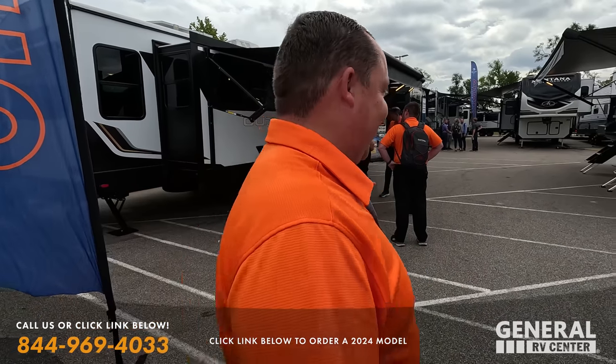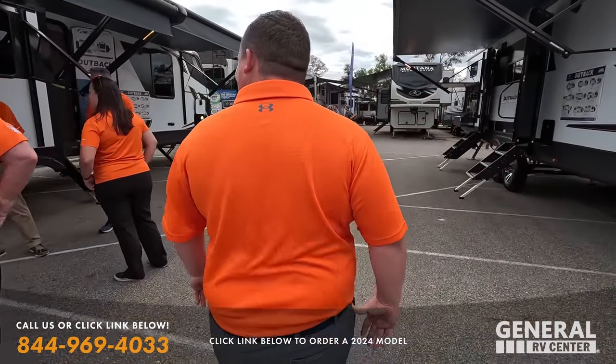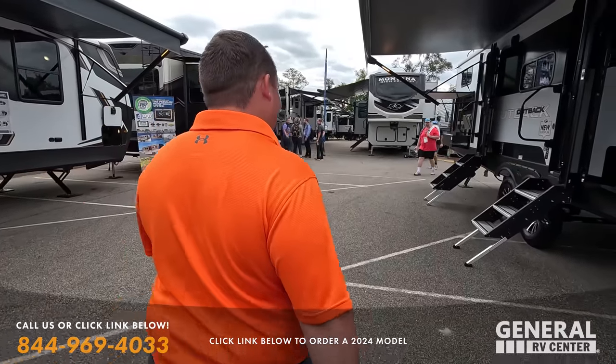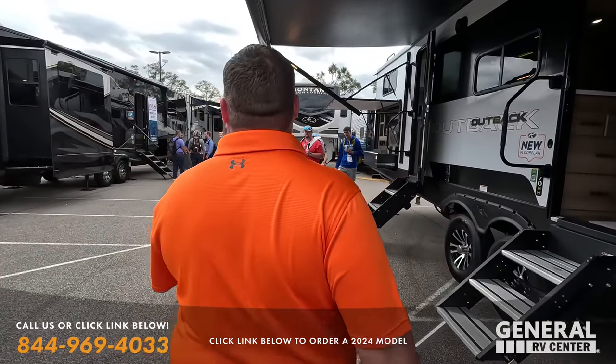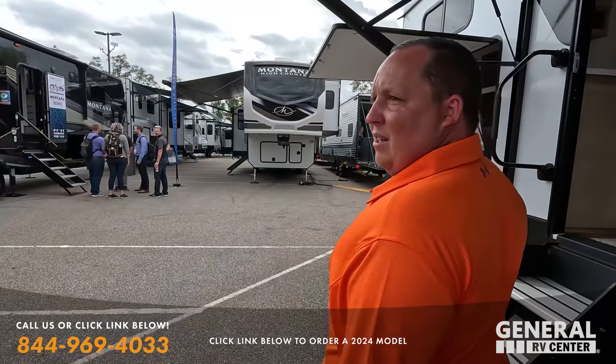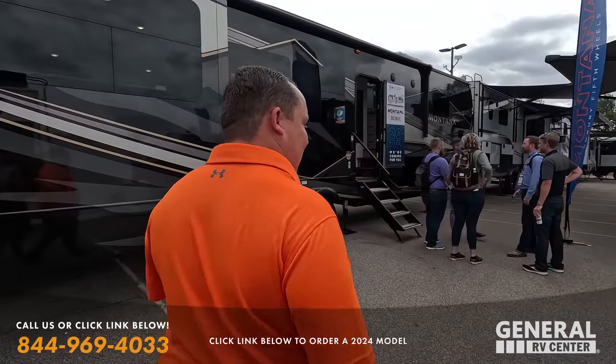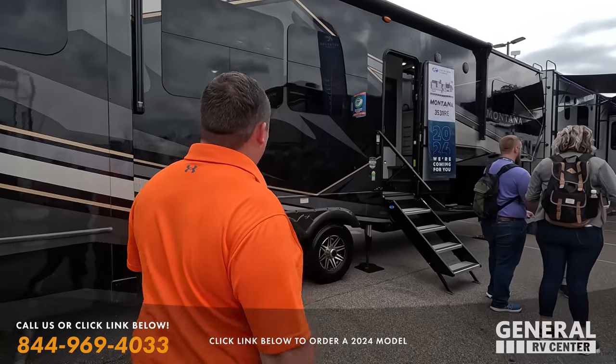And no, I'm not joining the Campers Inn team. Andrea made me wear orange today at Nexus. All right, let's pop into a Montana. Yeah, this one's pretty. Montana Legacy. I'm liking the colors.